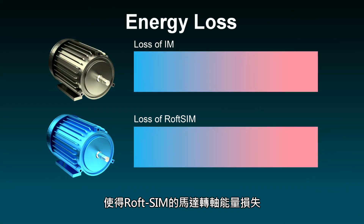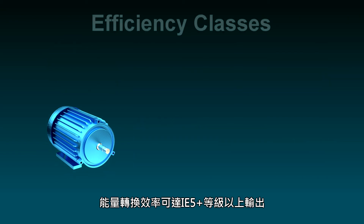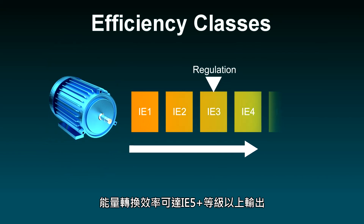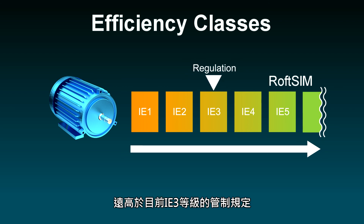Energy degeneration in motors equipped with RofSIM technology is reduced by about 25% compared to traditional motors. Moreover, the energy conversion efficiency is greater than IE5+, much higher than the current IE3 regulatory standard.